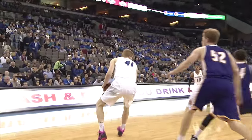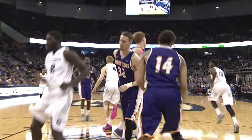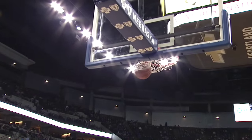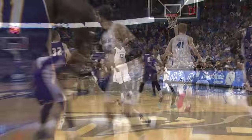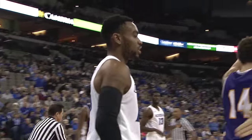Isaiah Zierden shoots it across to Watson, entry down low, into the low block. Here's Grassell spinning hard, and a nice little move. Isaiah Zierden is trailing the play — he has got his eye poked and is struggling as Huff takes the jumper.